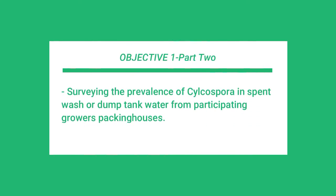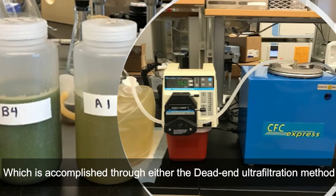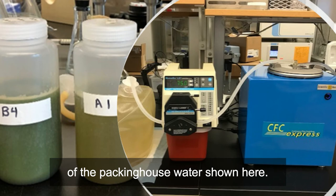The second part of objective one is surveying the prevalence of cyclospora in spent wash or dumptank water from the participating growers' packing houses, which is accomplished through either the dead-end ultrafiltration method previously shown or through continuous flow centrifugation of the packing house water shown here.